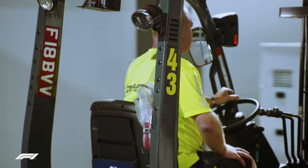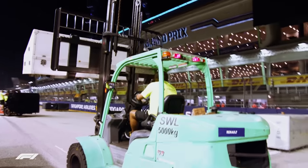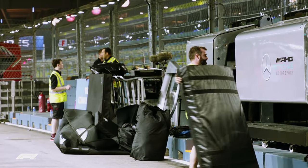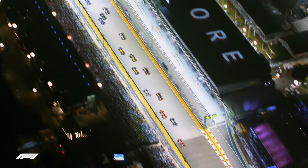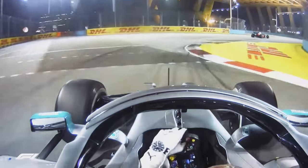Singapore is one of five back-to-back races, where the races take place just seven days apart. A lot of the equipment in Singapore needs to go to Sochi in Russia, so during the de-rig every minute counts. Singapore famously hosts F1's night race, so the teams working on the race operation also have to switch from day shifts to night shifts.